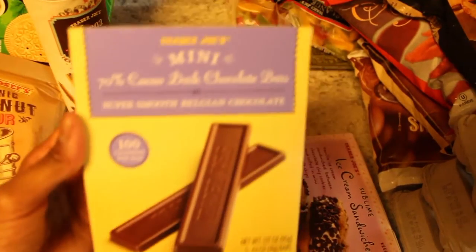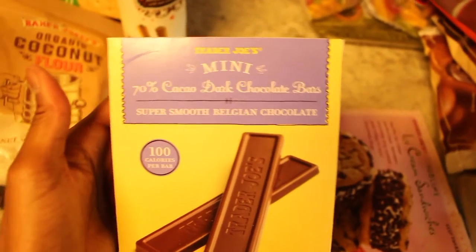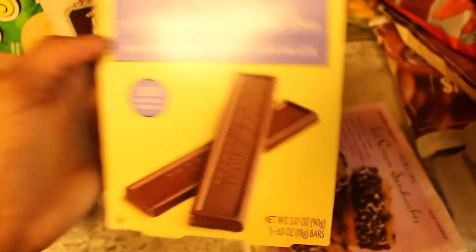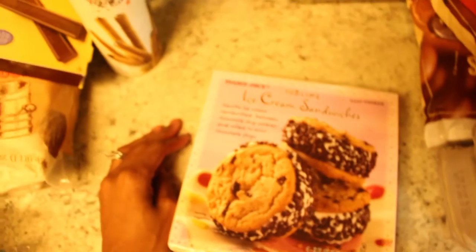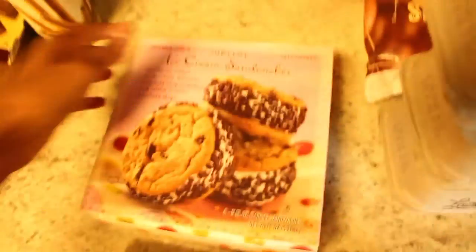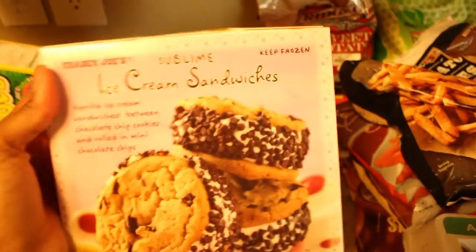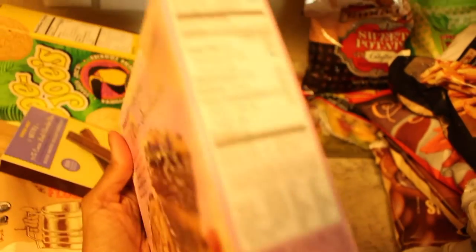If he were to eat a regular Hershey's bar it would be devoured in maybe five seconds. So we bought the mini ones just to see. Also picked up some ice cream sandwiches — Andrew, if you touch my ice cream sandwiches I swear! Fine, you can taste some but I'm not playing. They're so good, guys.